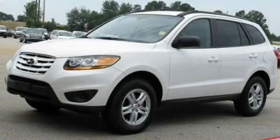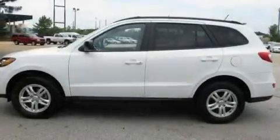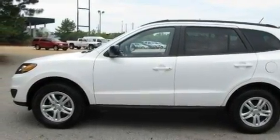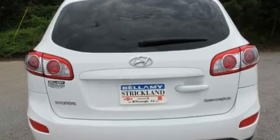This is a 2010 Hyundai Santa Fe, plenty of space for what you need. It features a 2.4-liter 4-cylinder engine and a 6-speed automatic transmission.